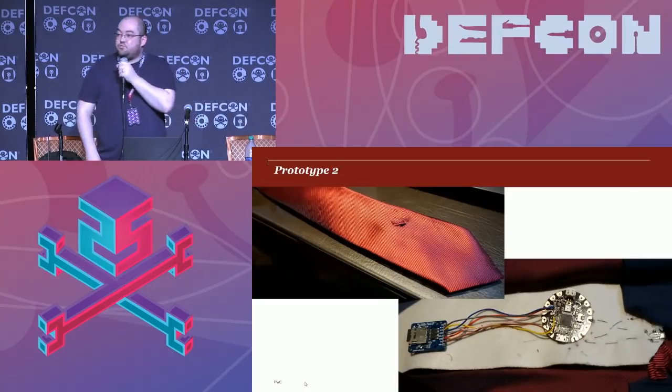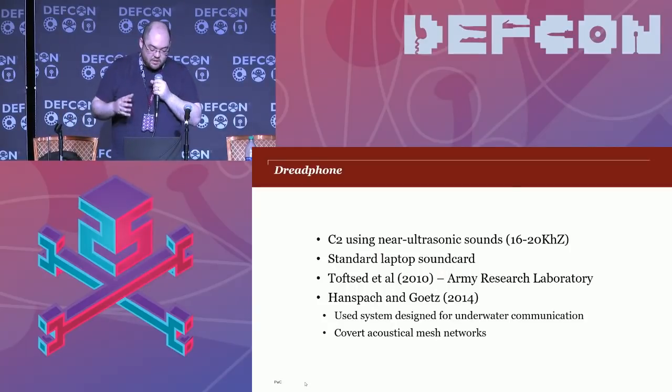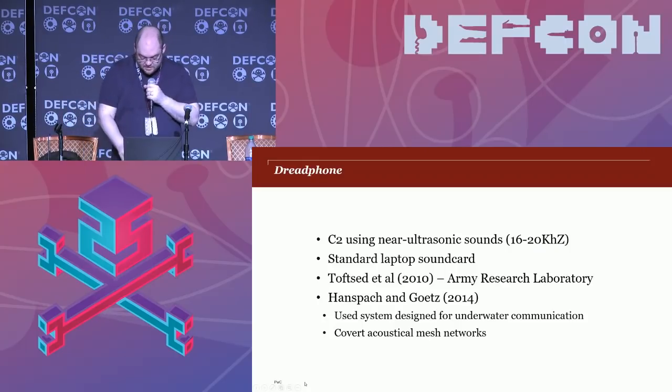The second thing I want to show is Dread Phone — command and control using near-ultrasonic sounds. By near-ultrasonic, I mean sounds typically not able to be heard by most adults. The theoretical range of human hearing is 20 Hz to 20 kHz, but in practice most adults can only hear up to about 16 kHz. So 16 to 20 kHz is near-ultrasonic — and while most adults can't hear it, it's perfectly within the capabilities of a normal laptop sound card, speaker, and microphone.